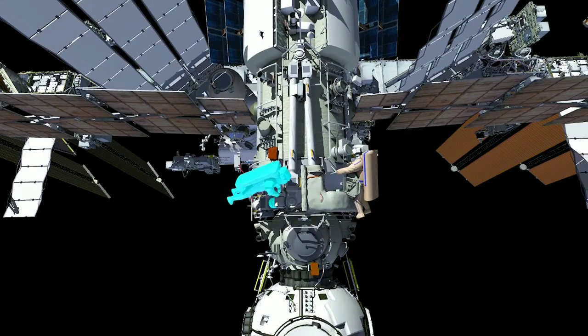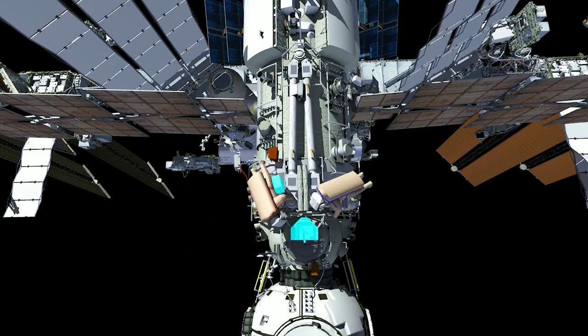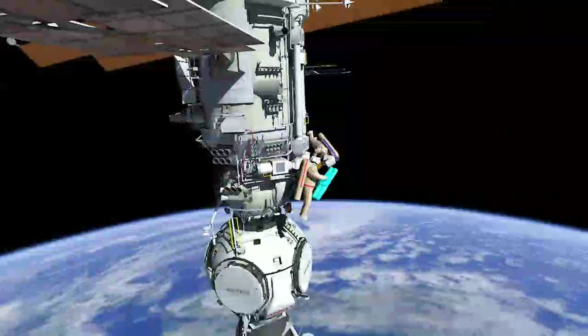EV1 and EV2 will remove insulation covers on the ERA end effectors. Afterwards, they will stow the crew lock bag and tool carrier on ERA base point 4571.